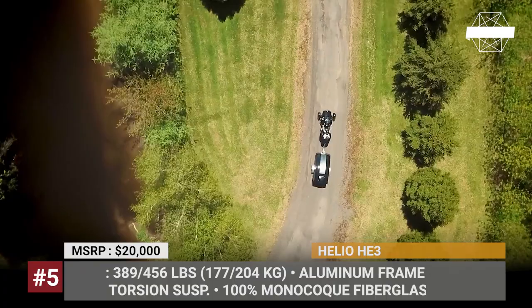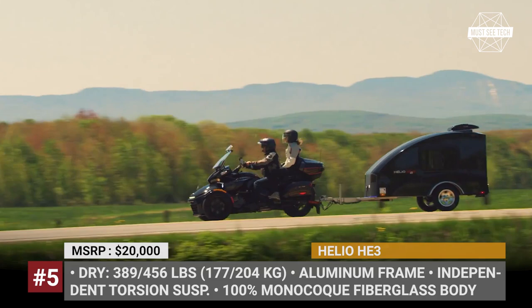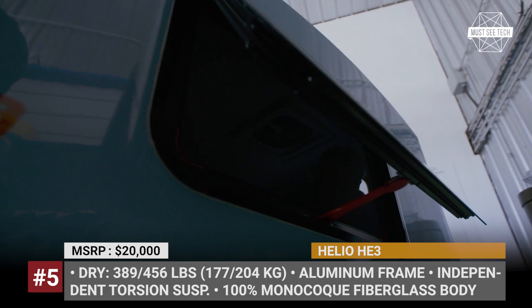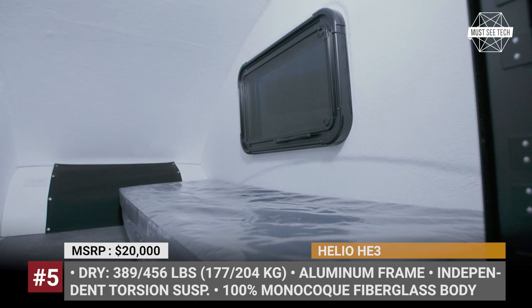Helio. The Canadian Helio is an ultralight trailer manufacturer headquartered in Quebec. The brand's HE series has been in production for three generations and is currently offered in two modifications: base and plus. Both feature a 100% monocoque fiberglass body with gel coating, mounted on a lightweight aluminum frame with independent torsion suspension.